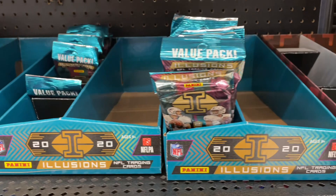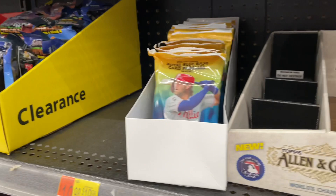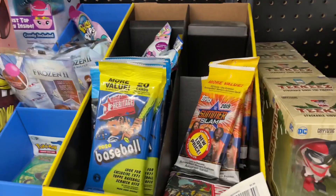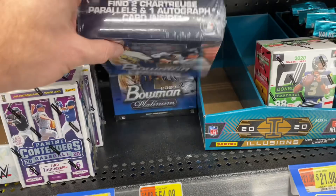We've got 2020 Donruss and 2020 Illusion Fat Packs, the Upper Deck new release for hockey. Down at the bottom there's a whole giant sleeve filled with Fat Packs of 2020 Topps Update — I haven't seen that too often at most Walmarts. And if we check the clearance bin, they've got 2020 Topps Heritage Packs along with some sticker packs. So we're going to pick out about $100 worth of stuff, take it home, and open it up.